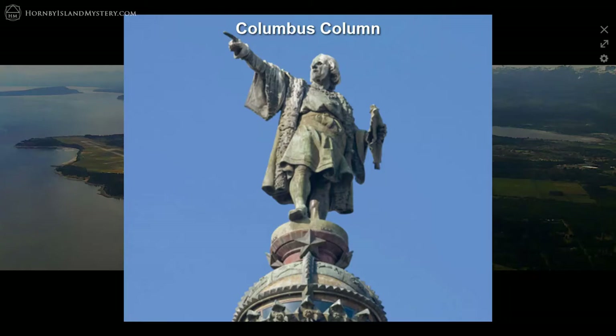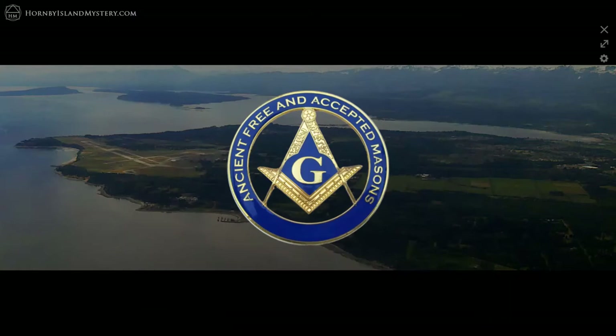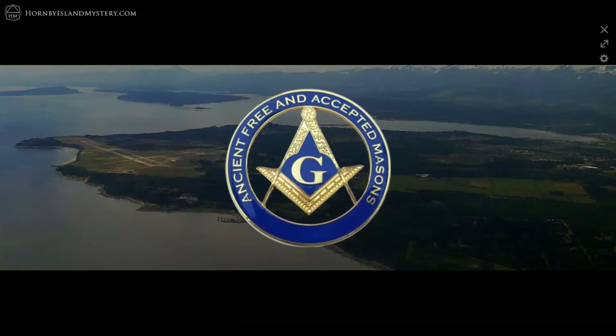This geomancy begins to reveal the role of Freemasonry in the precise marking of worldwide geographic alignments.